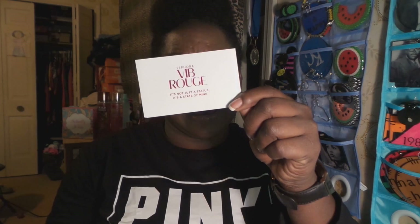My welcome gift is a limited edition NARS blush — only Rouge members can get that exclusive shade at full size. Being Rouge gets you unlimited free makeovers, first access to special products and offers, free shipping on sephora.com, a private concierge, and exclusive events.